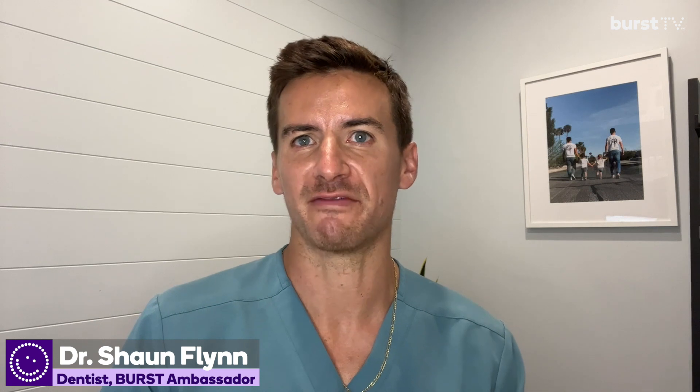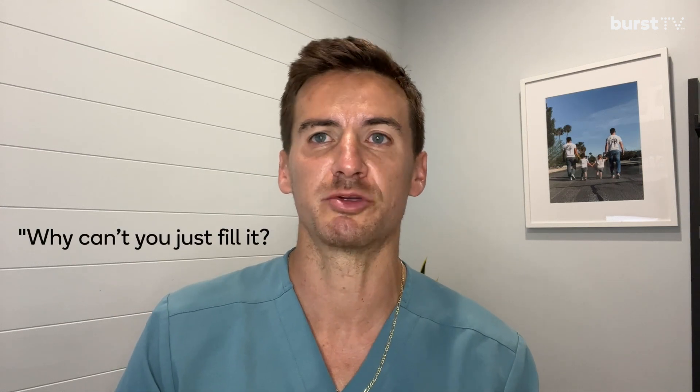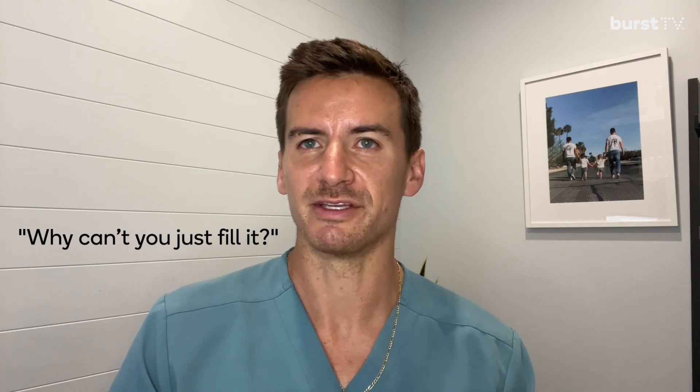Hi guys, Dr. Sean here. So today we're going to be talking about treatment options for deep cavities. A lot of times patients come in and they're like, I have this cavity, and sometimes the cavity is just too big and they ask, why can't you just fill it? Today I'm going to go over some treatment options to fill those deep, deep cavities.